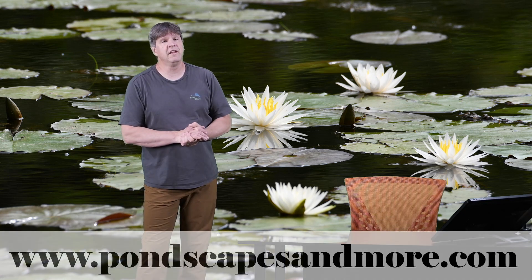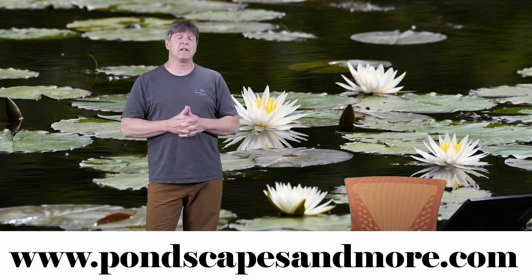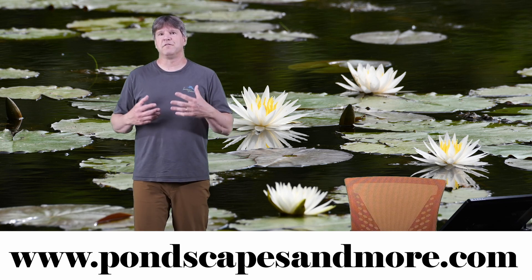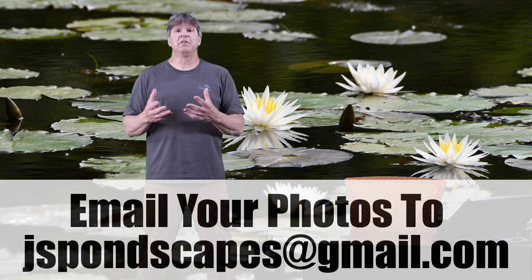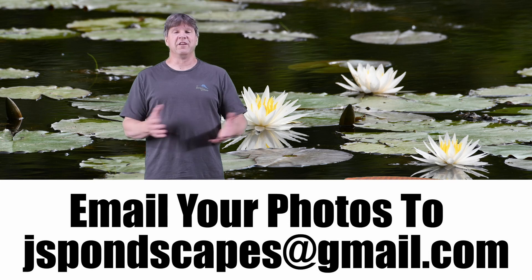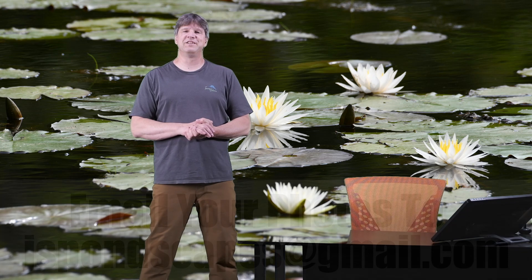I also have a website at www.pondscapesandmore.com where I have a whole bunch of information on different products, pictures, and videos of work I've done in the past. There's also a really cool section called Ponds Around the World — I encourage you to send me a picture and I would love to post it there on my website for everybody to see, so we can see what ponds look like from all over the world. I encourage you to participate and send me a picture — I'd really appreciate that.